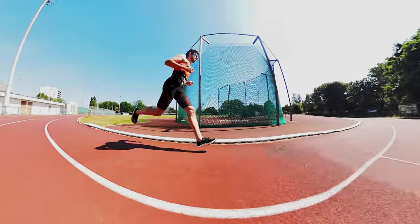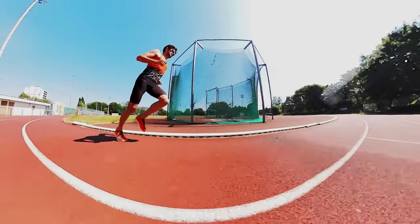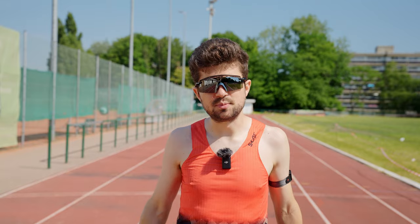I have six of the best spikes on the market here in my hands. We'll measure the data and tell you which one is the best for you. This is Ultimate Spikes.